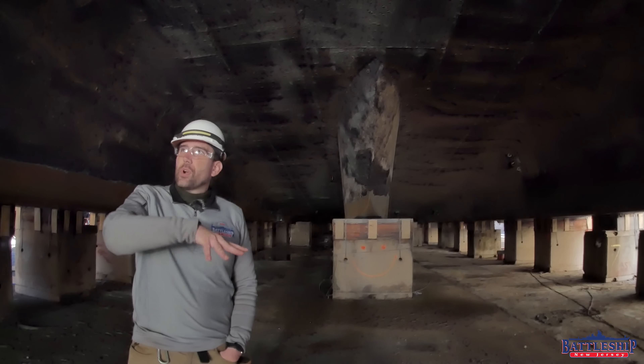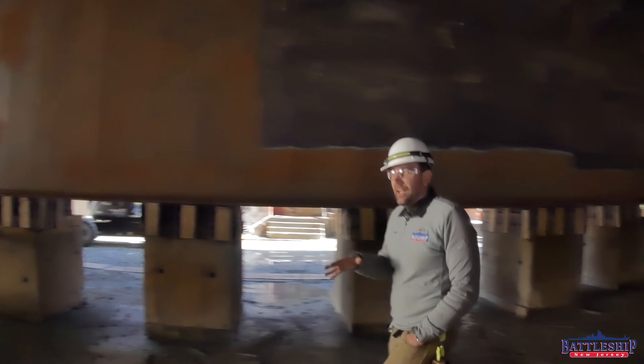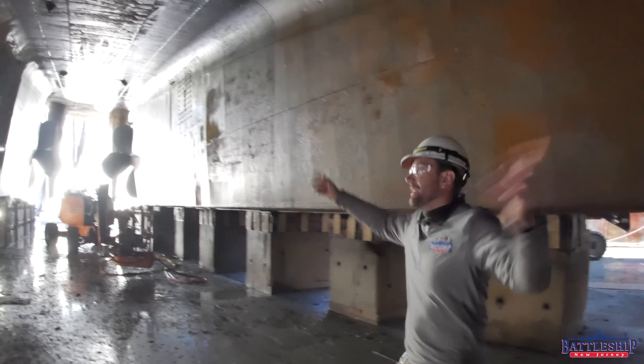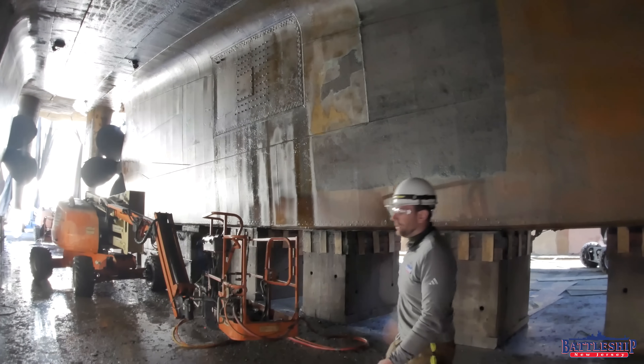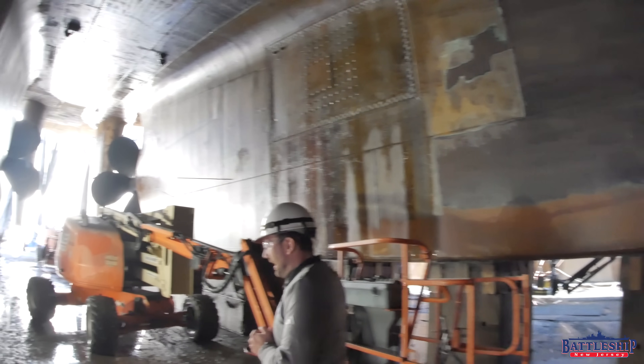Now we're going to rotate around and you're going to see just how big the Holland Tunnel is. It's approximately a hundred feet long, if I had to guess just by looking at this, and probably a good 50 feet high. The keel blocks are about five feet high, so maybe it's 40 feet above that. It's this huge cathedral-like space down here.